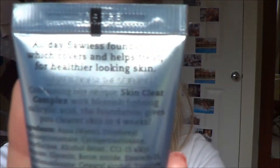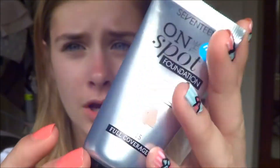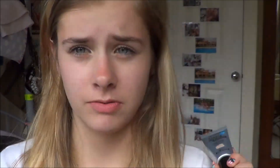It says containing a unique skin-clearing complex with blemish-fighting acid — I can't quite read it — but the foundation claims to give clearer skin in just four weeks. It also claims full coverage and SPF 15. With full coverage, I'd want flawless skin, so we'll see what this has to offer.